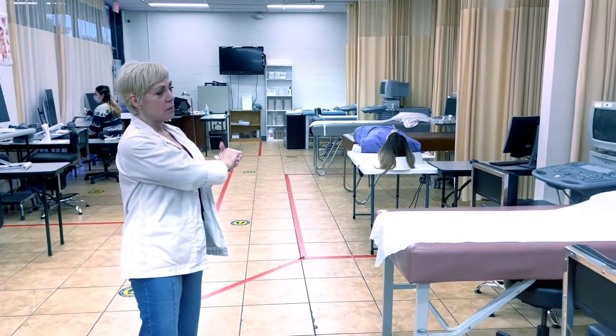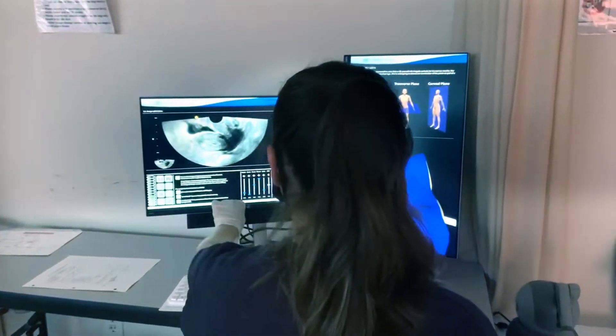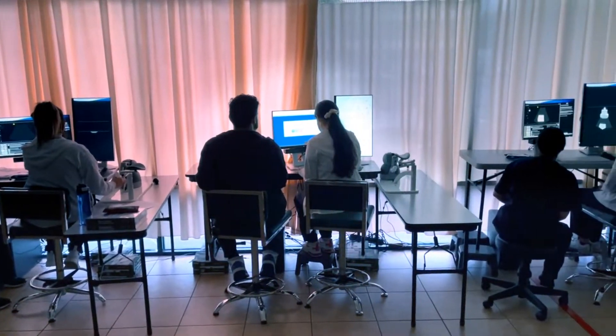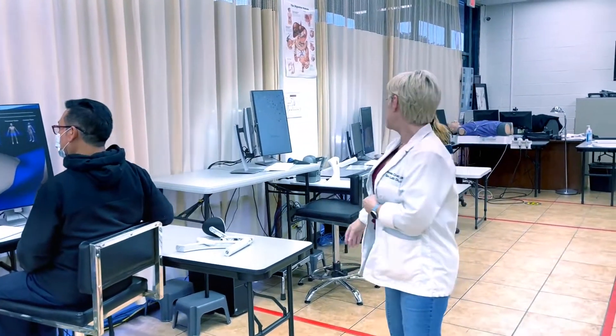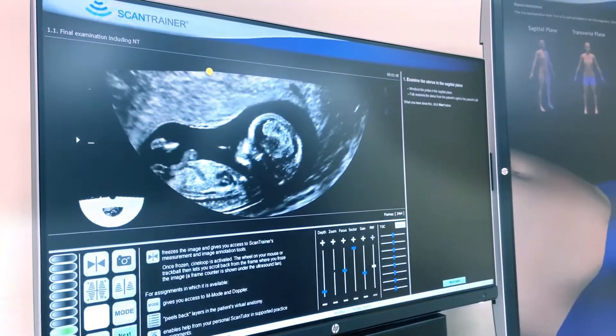Aside from learning how to scan on real-time ultrasound machines, we use scan trainers to help you learn how to scan and clearly visualize normal anatomy in the human body. We also use these to visualize pathology as well as GYN. We have both transabdominal and transvaginal equipment, so we can do fetuses from six weeks to 39 weeks, all of the biophysical markers, and all the fetal anomalies that exist — helping prepare you for your career in ultrasound.